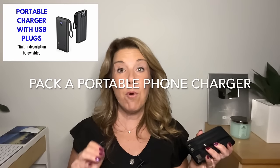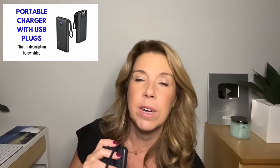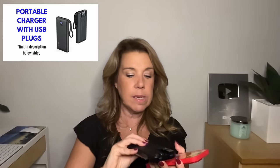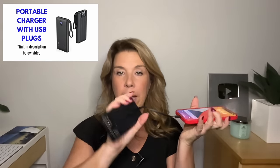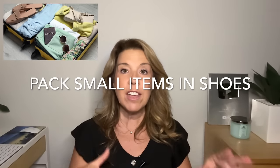Pack a portable phone charger. I just got one and I'm pretty amazed — it has all the plugs built in, so I'm able to charge my iPhone directly from it without needing a separate wire. For a space-saving hack, pack small items into your shoes inside your luggage or carry-on bag.